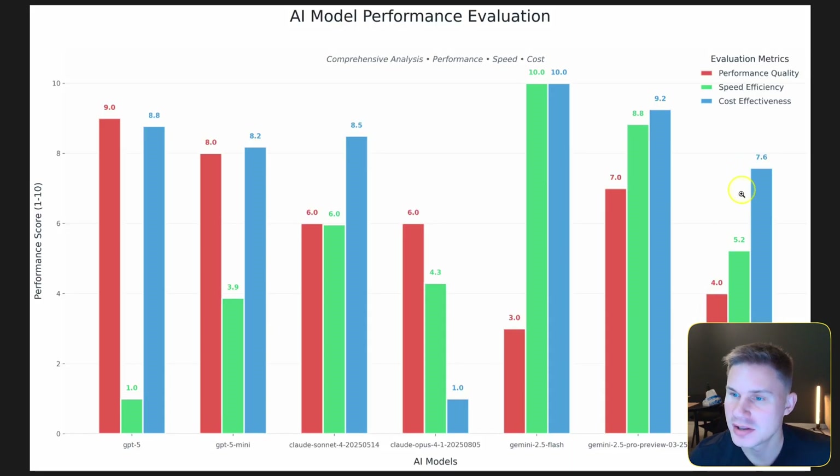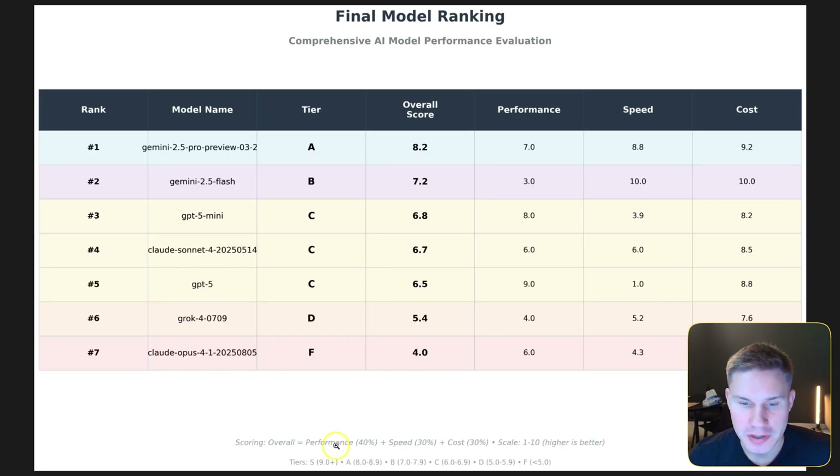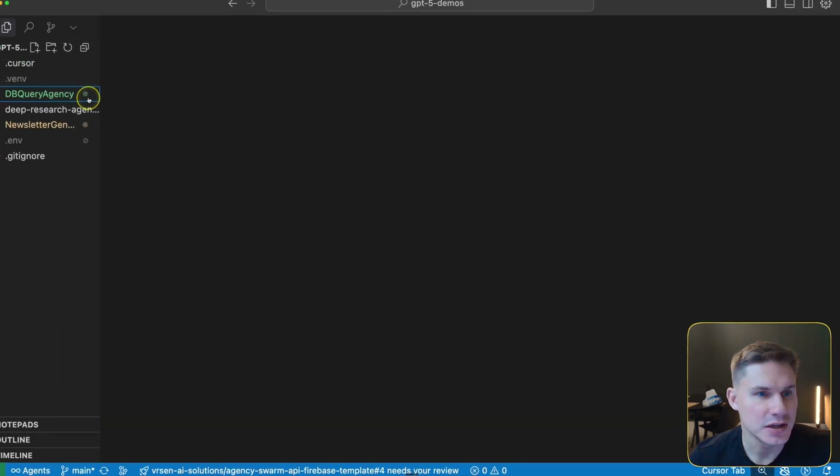Grok unfortunately didn't stand out in any of the metrics. Looking at the overall comparison, the best overall grade goes to Gemini 2.5 Pro. We rank the overall grade as 40% performance, 30% speed, and 30% cost. Gemini 2.5 Pro is the best for analytics use cases because it provides decent performance with very high speed and very high cost effectiveness.